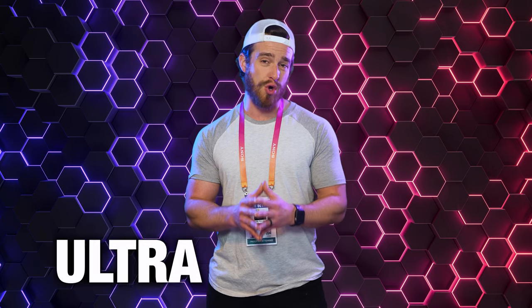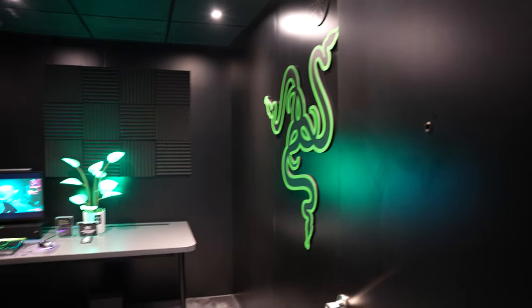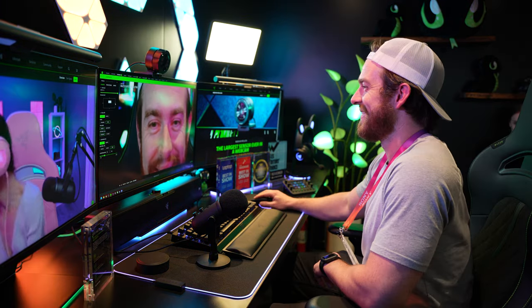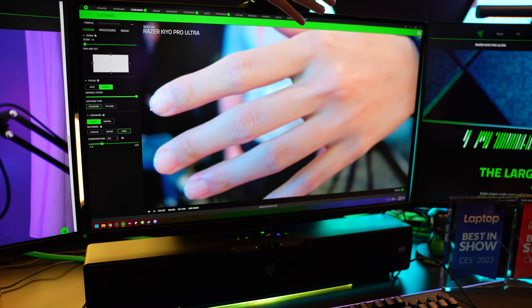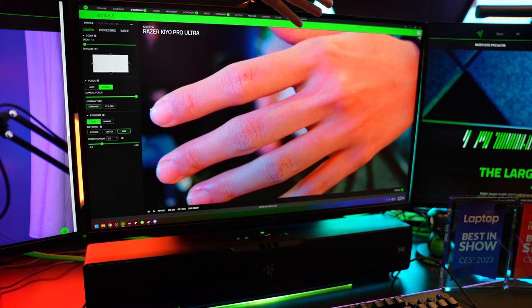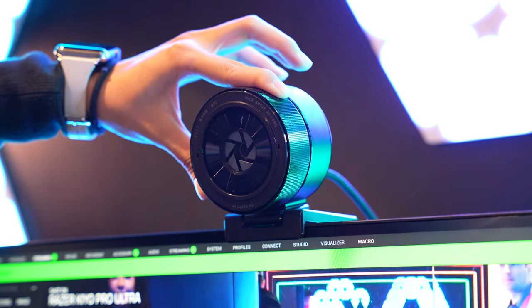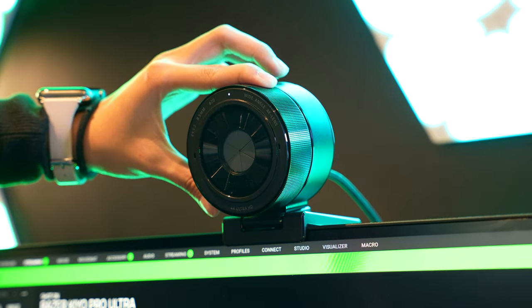Number 4: the Razer Kairo Pro Ultra 4K Webcam. As a tech influencer, I was able to snag a private demo behind Razer's booth of this next-level webcam, and I must say it did not disappoint. The clarity was close to that of my $5,000 DSLR, due to having the largest sensor ever in a webcam and advanced face tracking that assisted in more precise focus and exposure.